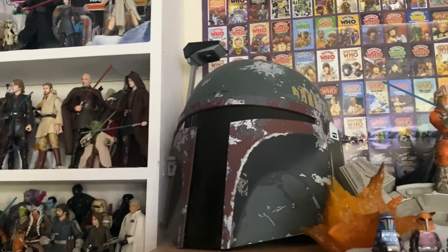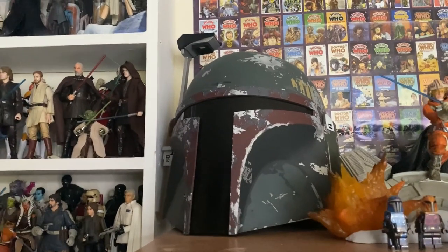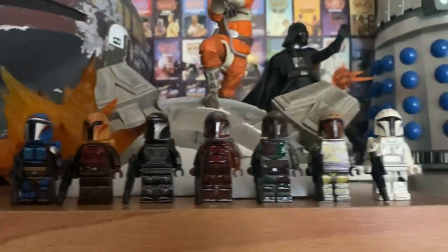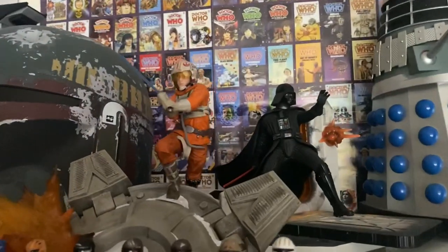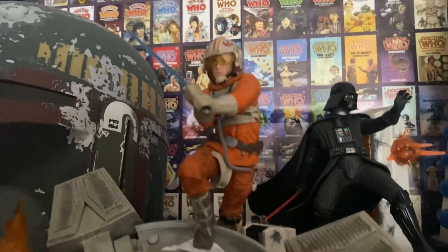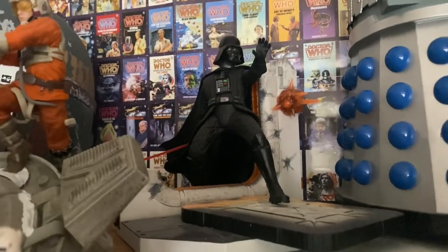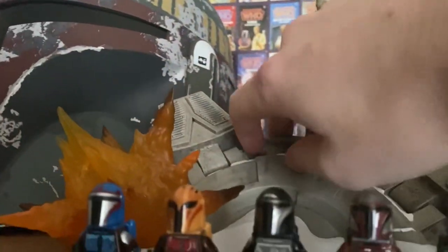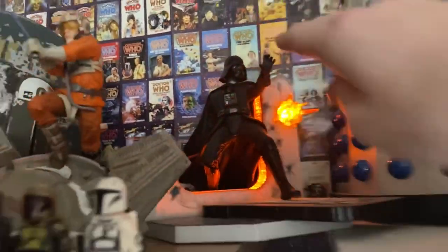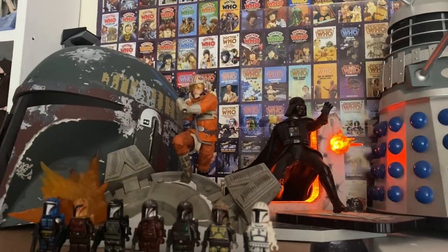We have the Boba Fett premium roleplay helmet — this thing is incredible, I absolutely adore it, and I'll be honest, I love walking around the house wearing that thing, it's fantastic. Then we have some knock-off Lego Mandalorians, which I got as a gift, and we have the two Black Series deluxe premium statuettes. We have Hoth Luke with the foot of the AT-AT and an explosion, and Darth Vader breaking through the door of the Tantive IV from the start of A New Hope. These light up — I got these for about £15 for the two on eBay. They take up quite a lot of space but they're really cool additions to the shelf.